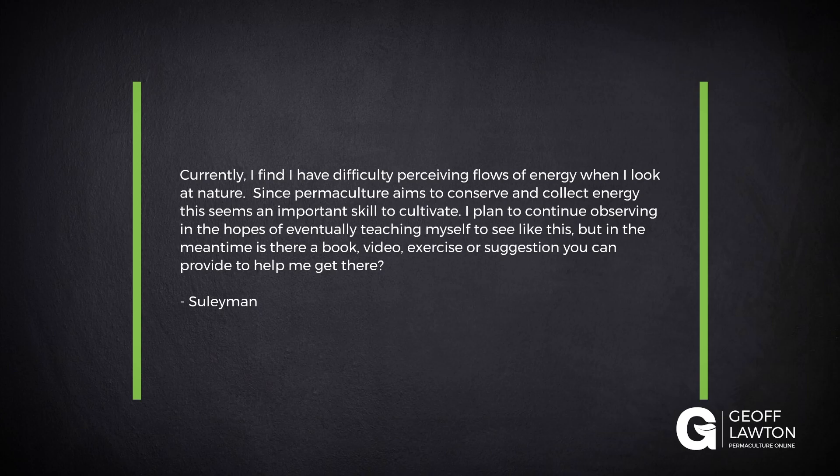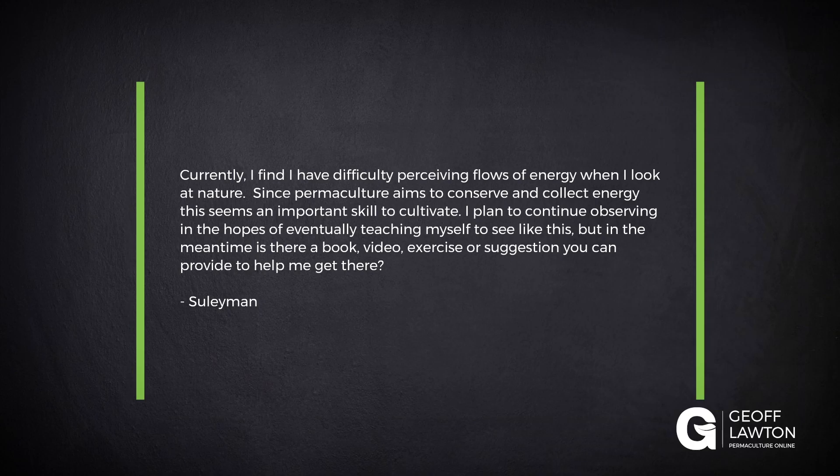Solomon, currently I find I have difficulty perceiving flows of energy when I look at nature. Since permaculture aims to conserve and collect energy, it seems an important skill to cultivate. I plan to continue observing in the hopes of eventually teaching myself to see like this. But in the meantime, is there a book, video, exercise or suggestion you can provide to help me get there?